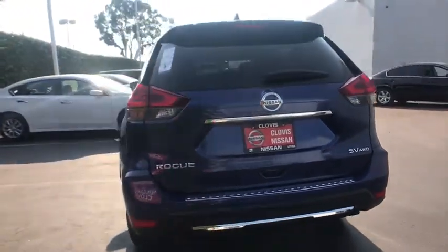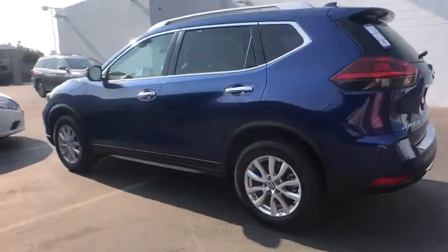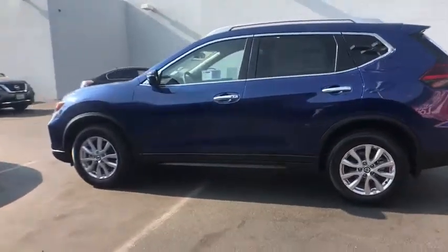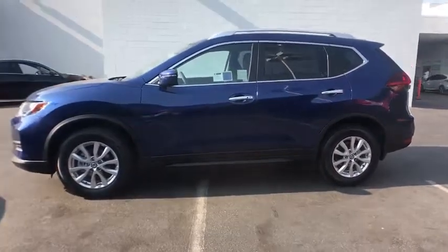Here are some of this vehicle's great options: remote engine start, keyless entry, all-wheel drive, power liftgate, backup camera, Bluetooth, leather-wrapped steering wheel, adjustable steering wheel, driver lumbar, power steering.